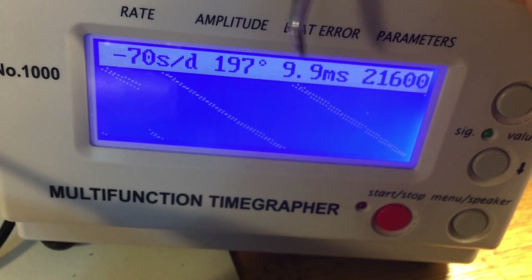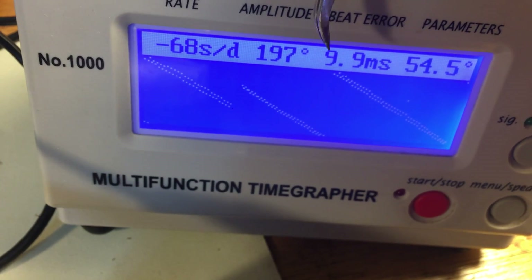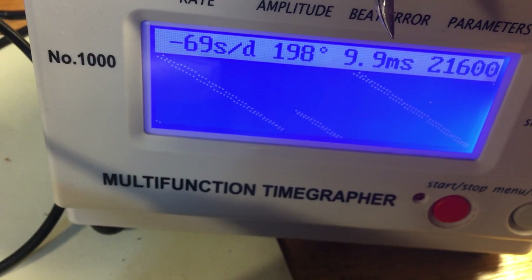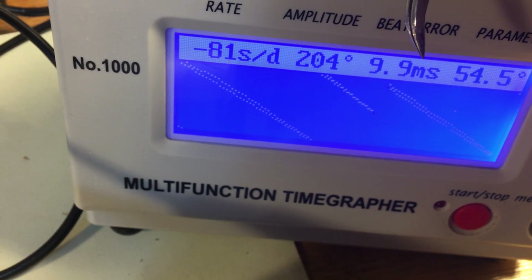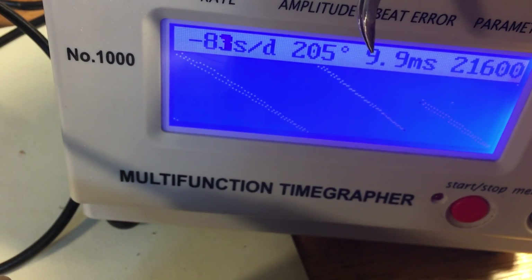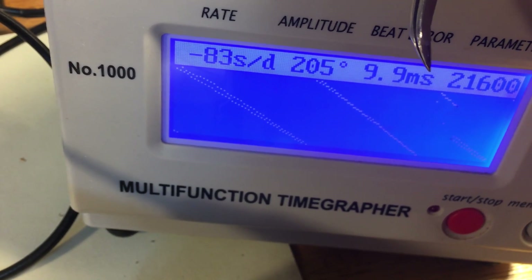This beat error number — when I see it, it runs from 0-0, which is the best, to 9-9, which is the worst. But routinely, exclusively, when I see 9-9, what that means is that the machine is basically saying error — it can't hear correctly. So I don't believe this. I can't believe it's running at 2-0-5.